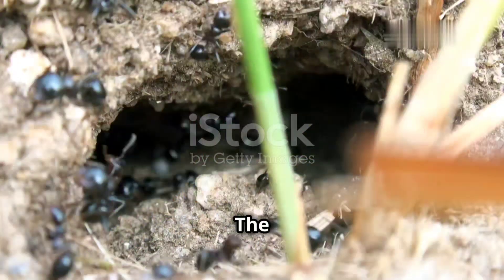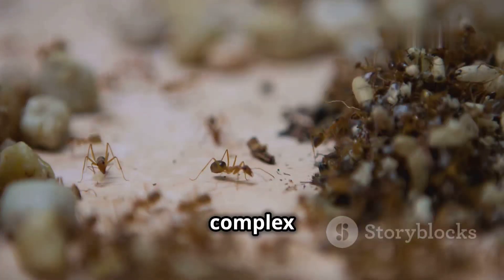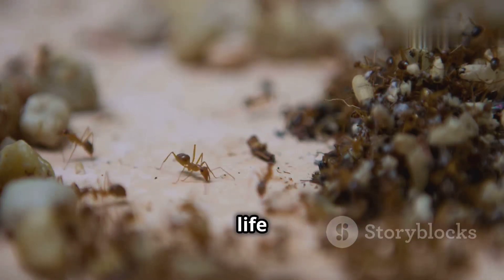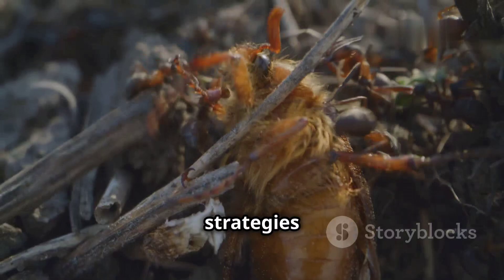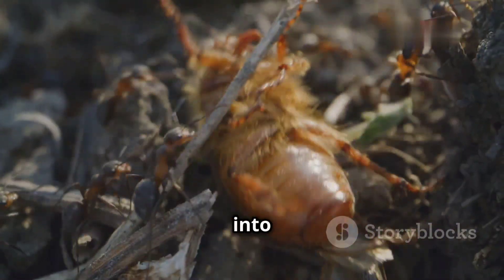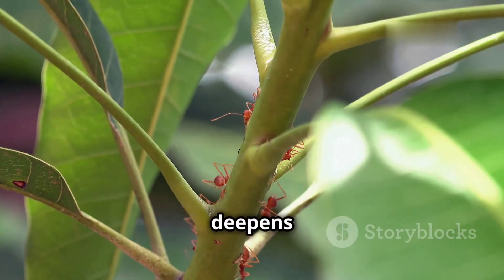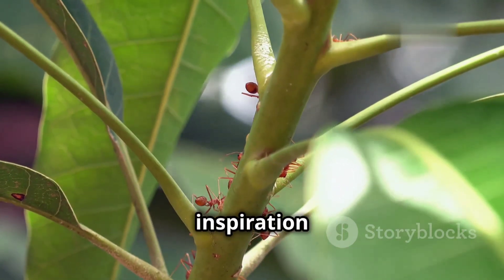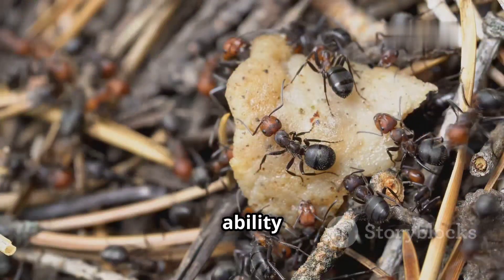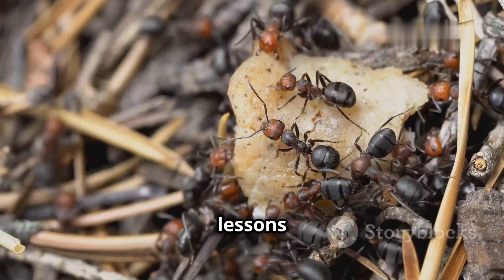The world of ants, though often unseen, offers a fascinating glimpse into the intricacies of nature. Their complex societies, remarkable adaptations, and crucial ecological roles highlight the interconnectedness of life on Earth. From their efficient foraging strategies to their sophisticated communication networks, ants provide valuable insights into the power of collective effort and the importance of adaptation. Studying ants not only deepens our understanding of the natural world but also offers inspiration for fields like robotics, artificial intelligence, and even urban planning. Their ability to solve complex problems through cooperation and decentralized organization provides valuable lessons for human endeavors.